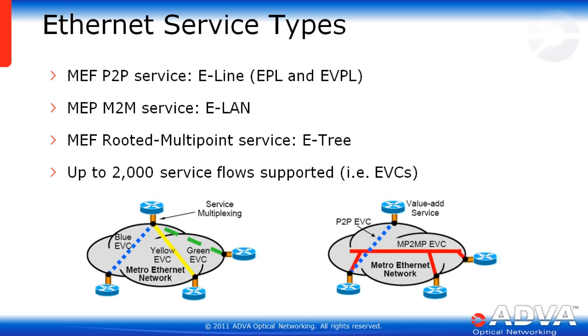When dealing with Carrier Ethernet, it's no longer about just Ethernet itself, but the Ethernet service you enable the service provider or carrier to resell to their customers. The FSP150 EGX speaks Carrier Ethernet. Services supported include point-to-point E-Line (Ethernet private line or Ethernet virtual private line), multipoint-to-multipoint E-LAN, and routed multipoint E-Tree services. The EGX supports up to 2,000 service flows.